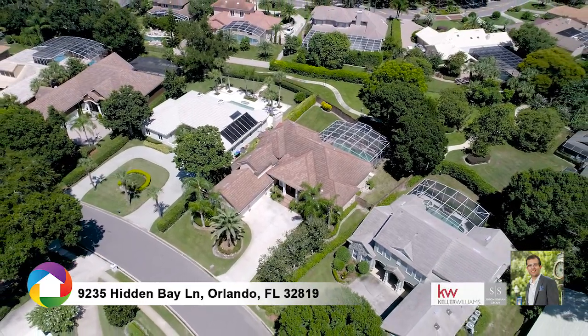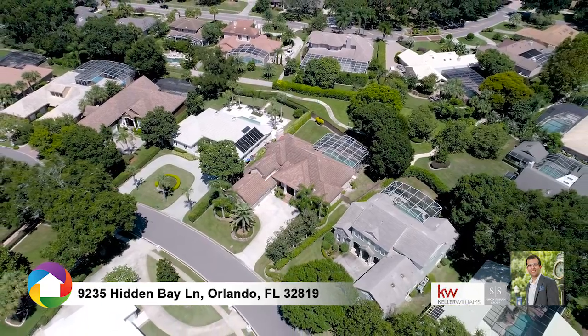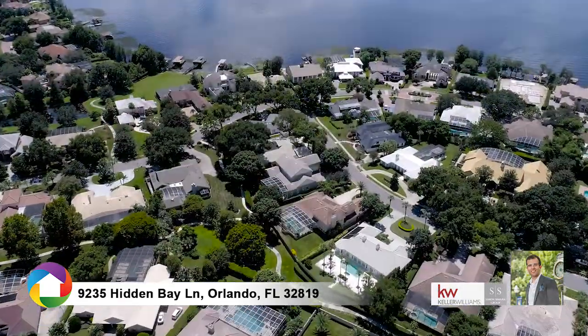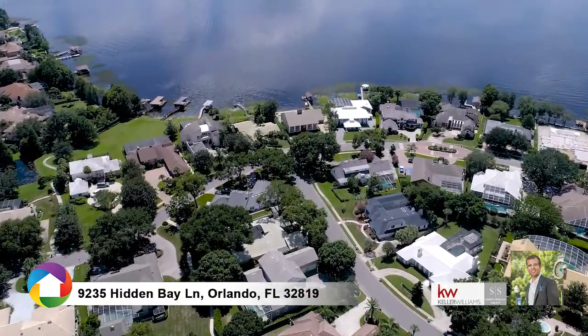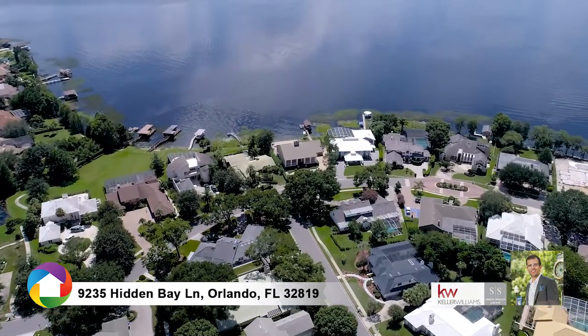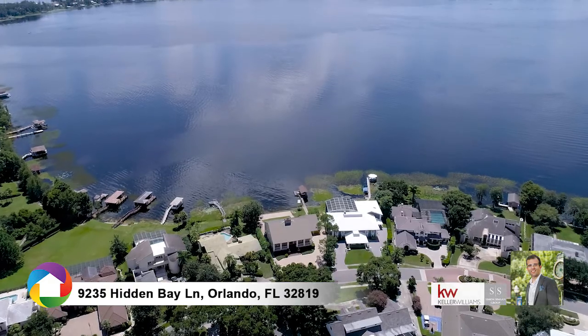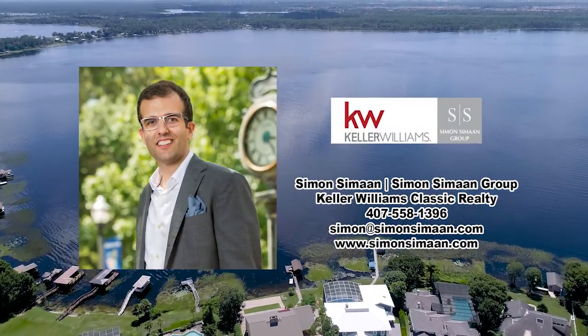South Bay is within walking distance to the world-famous Arnold Palmer Golf Course, which includes a private marina to the Butler chain of lakes, minutes from restaurant row, major attractions, and zoned for A-rated schools. Don't miss out on this great opportunity — call now to schedule your showing.